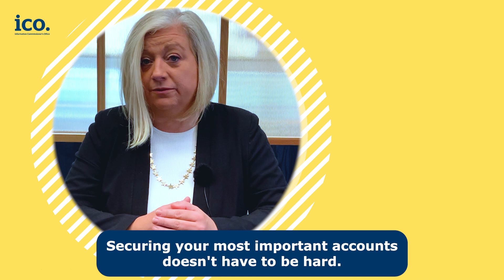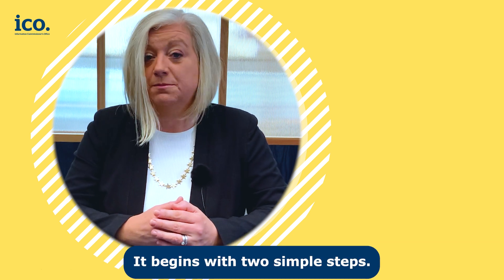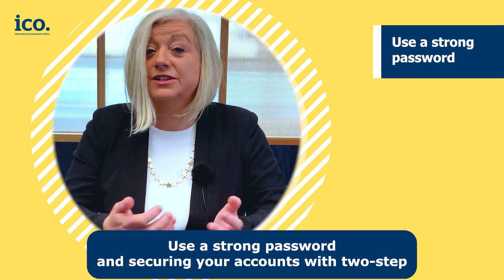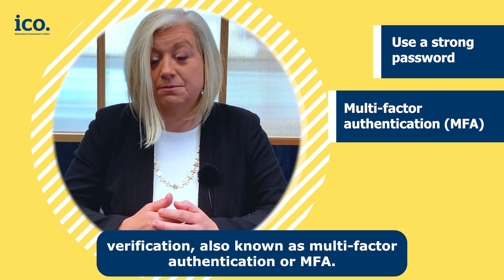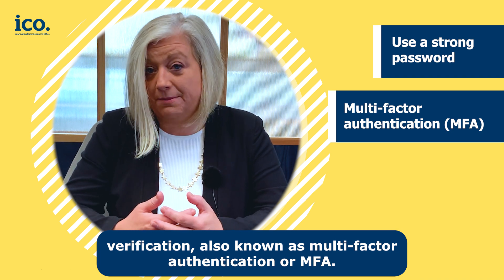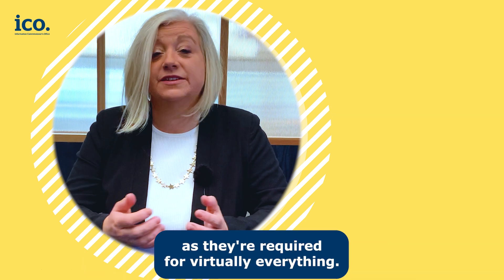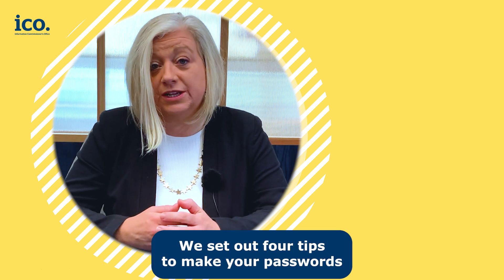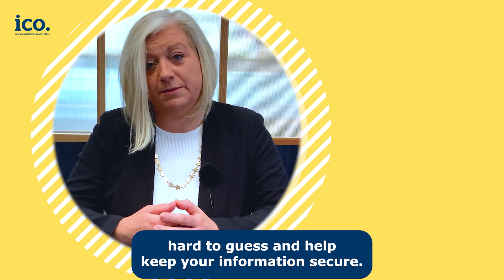Securing your most important accounts doesn't have to be hard. It begins with two simple steps: use a strong password and secure your accounts with two-step verification, also known as multi-factor authentication or MFA. In this video we're focusing on passwords, as they're required for virtually everything. We set out four tips to make your passwords hard to guess and help keep your information secure.